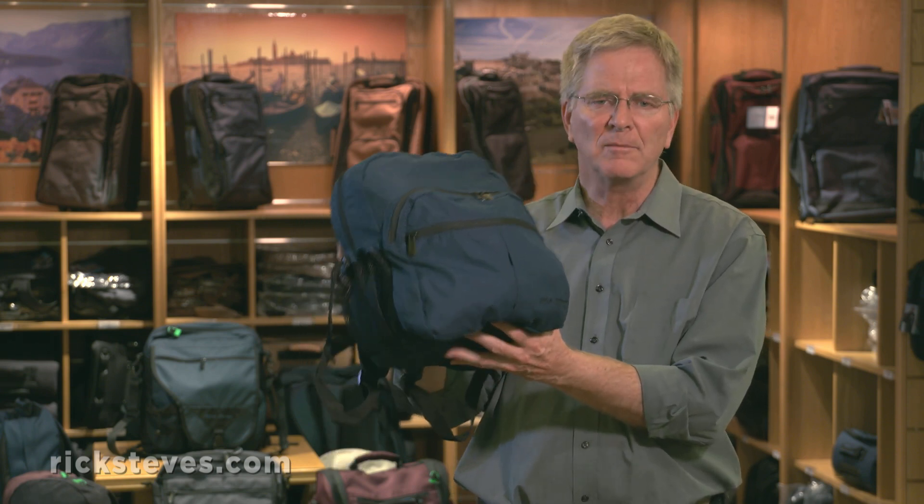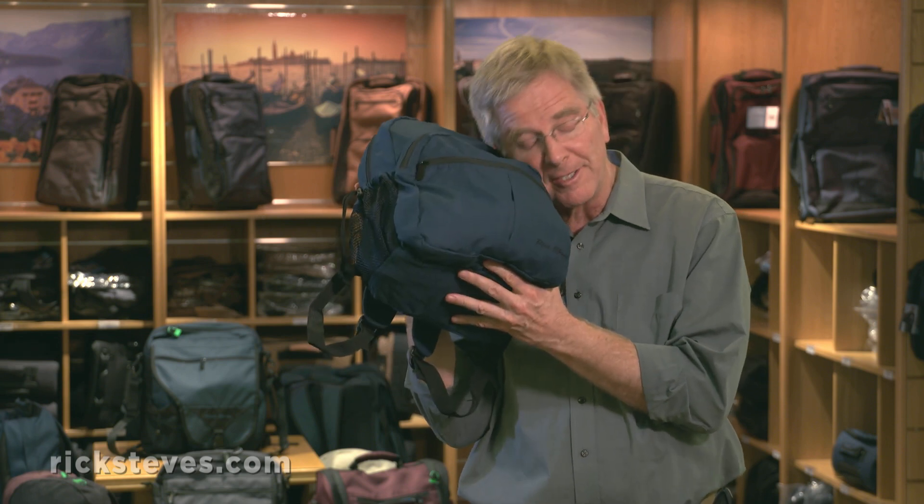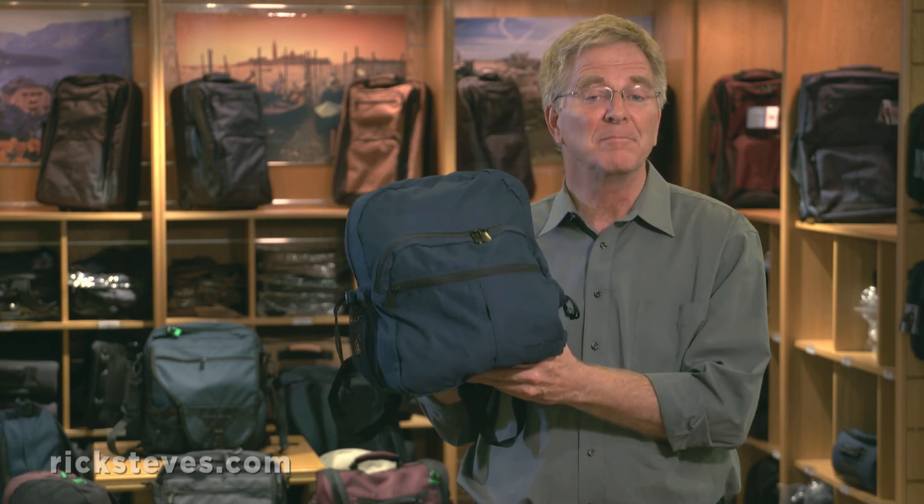It's so soft and huggable. You can stick a sweater in there and take a little nap under a tree. This is the Civita Day Bag — my favorite.